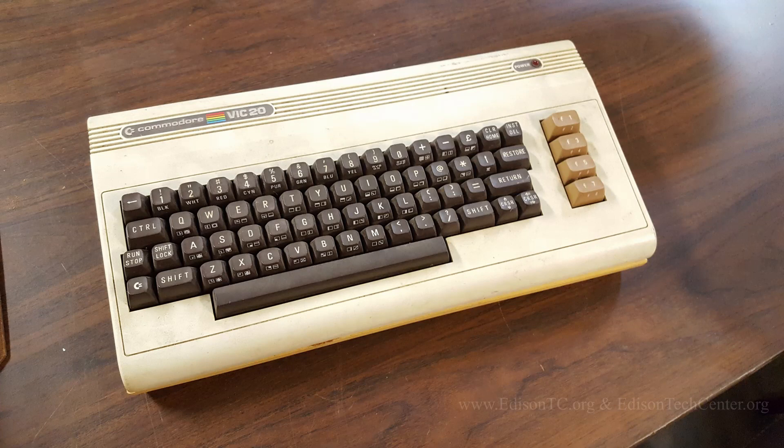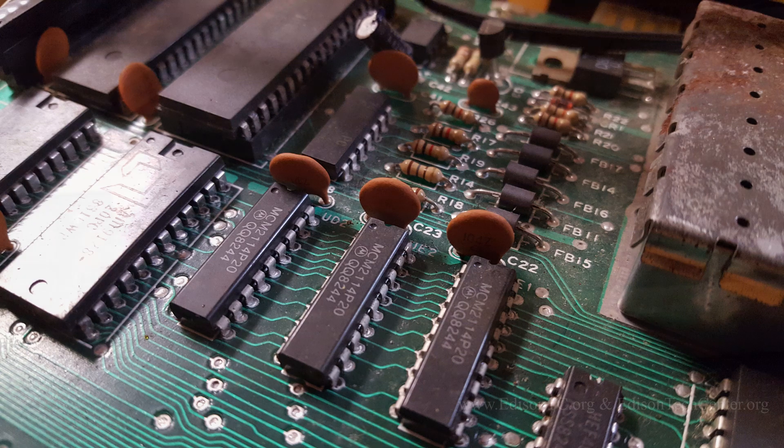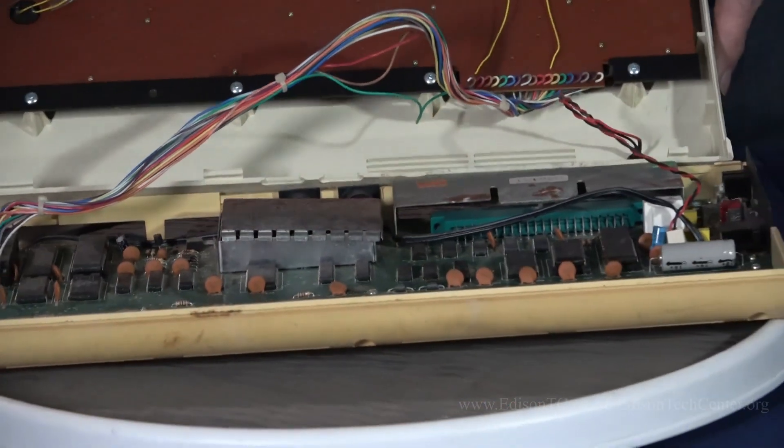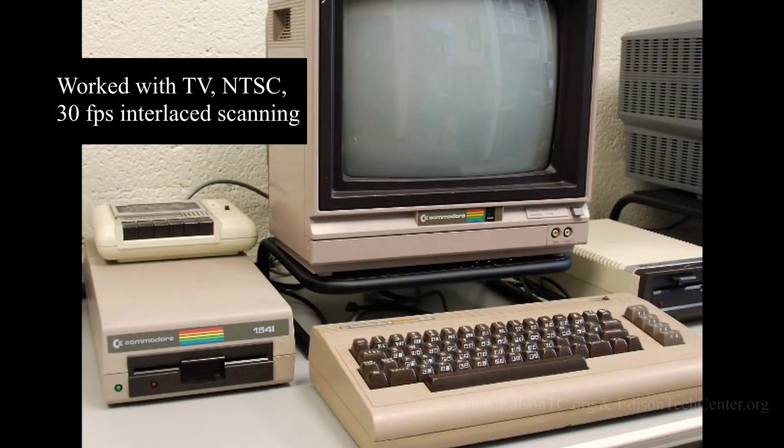This is one of the Commodore VIC-20s. Inside, we see most of the computer part of this. The nice part about this is that the computer used television, so they had to interface that.